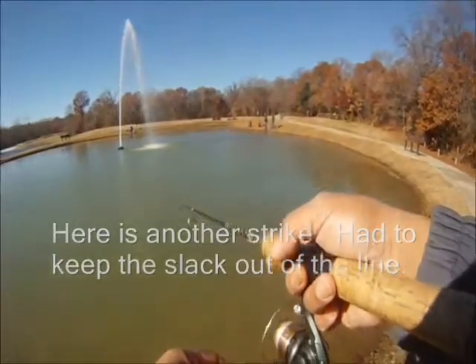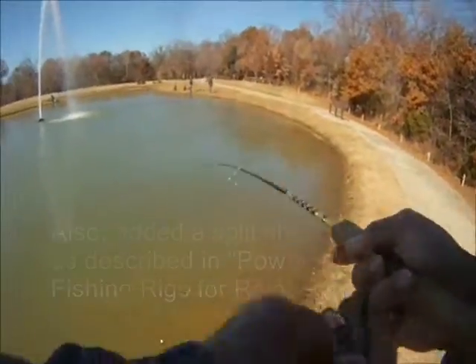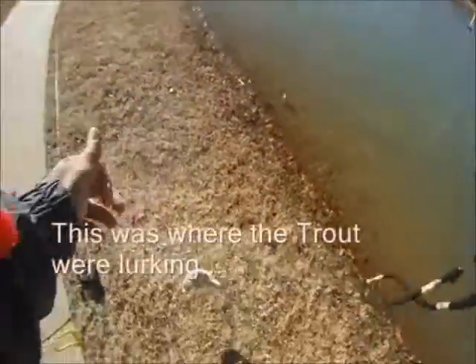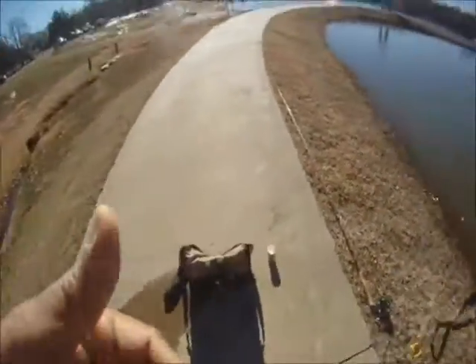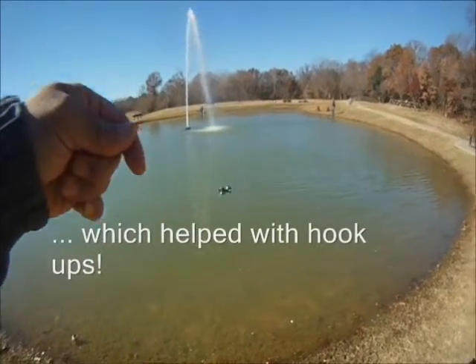Cold — the water had some ice when we first showed up. We caught another one and made an adjustment to the trout fishing rig we were using. The current in the pond from the fountain was kicking up things and making our rig slip, so we added a split shot and that helped with the hookups.